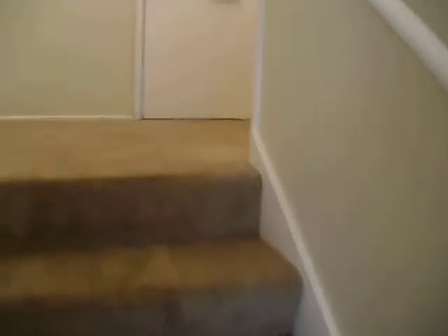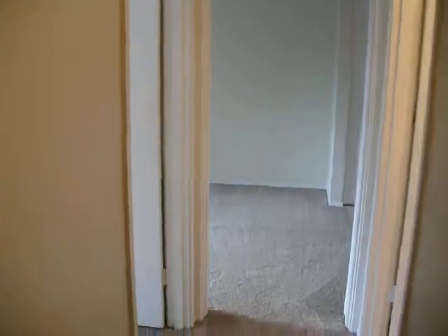Going on up the stairs, there's your entry. We'll start in bedroom number one.